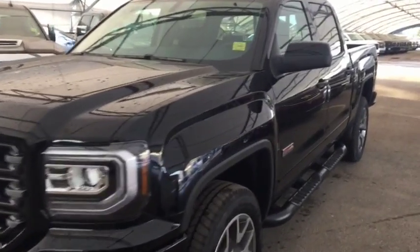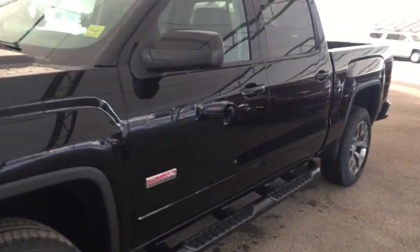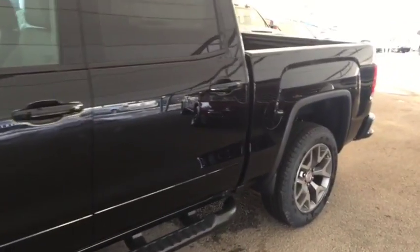Welcome to Davis Chevrolet. This is a 2018 GMC Sierra All-Terrain Edition in the color black.